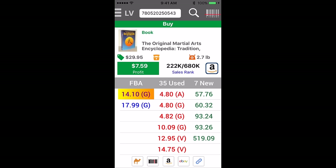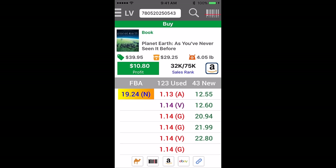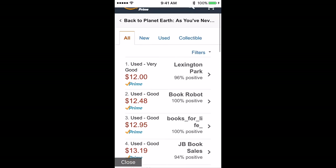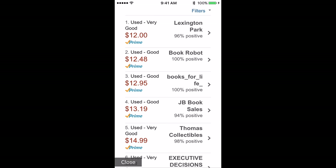Keep going on to the next one. See how this book's only $1 or so merchant fulfilled, but the FBA price is $19.24 new. So let's click through and look. We can sell this for very good for $12, or we can go maybe to the next offer and sell it for $15.